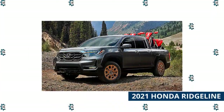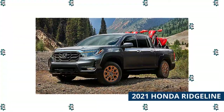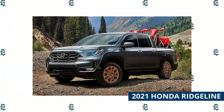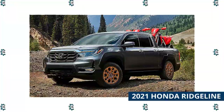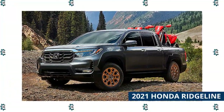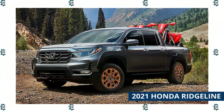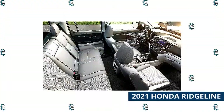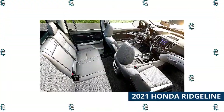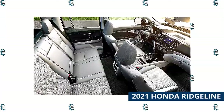Honda's truck-but-not-a-truck is about to enter its third generation with a bold new look and innovative new features. The Ridgeline has always been an outlier in the truck market because of its unibody construction and car-like ride, but the automaker has taken steps with the 2021 redesign to make it more rugged and capable, both on road and off. The new truck will feature a strong, boxy new look, fully automatic torque vectoring all-wheel drive, and a load of standard safety tech.